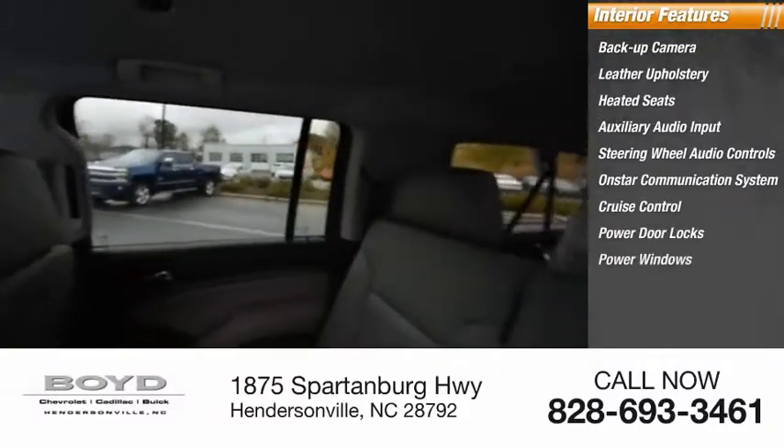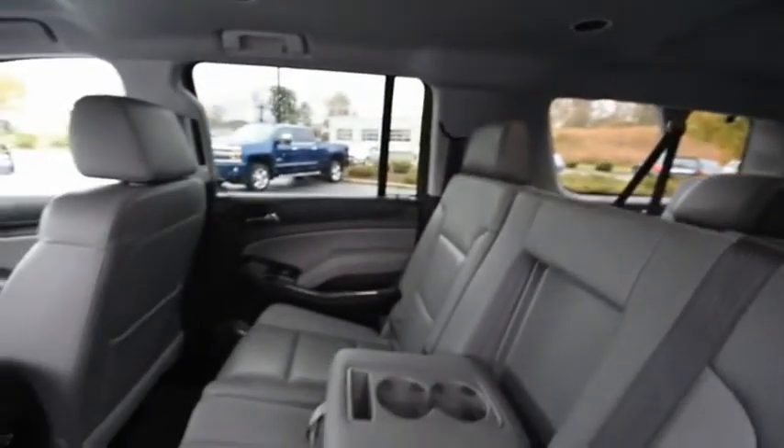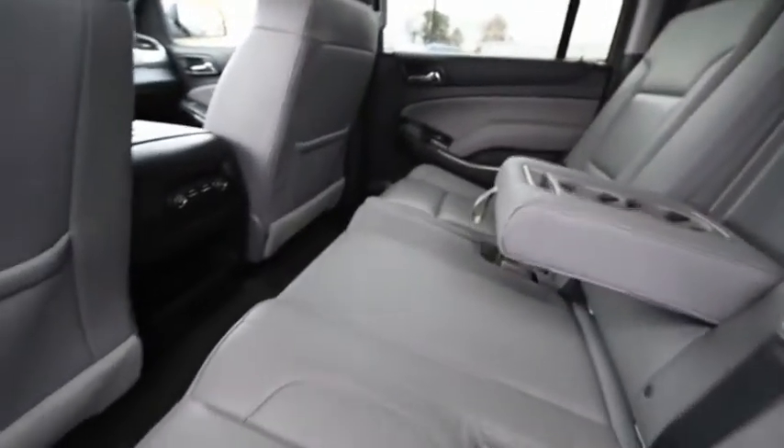Power door locks, power windows, and tachometer. Wouldn't you look great in this vehicle? Stop in today and see for yourself.